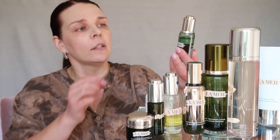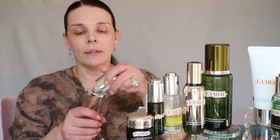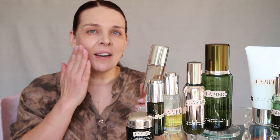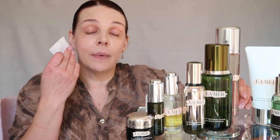Next we have the toner — it's $95 and a pretty good size, 6.5 ounces. It smells amazing. I personally use this product only at night when I'm removing my makeup with the cleanser, because my skin gets a little unbalanced. I use a cotton pad with this product to remove excess foundation or any makeup still left on my face.